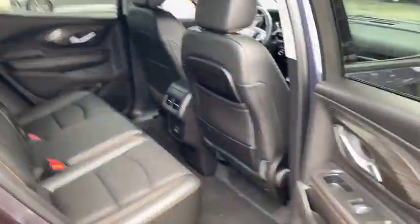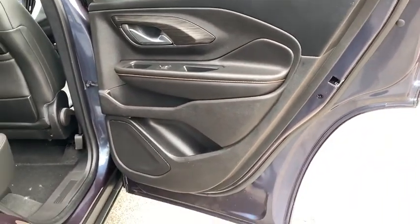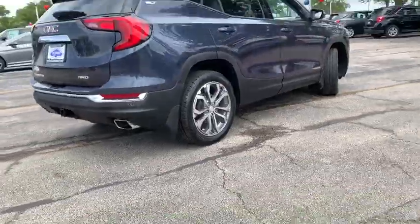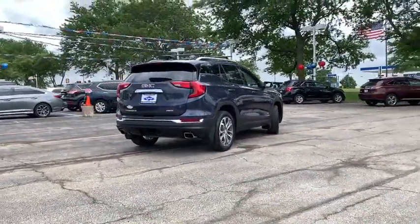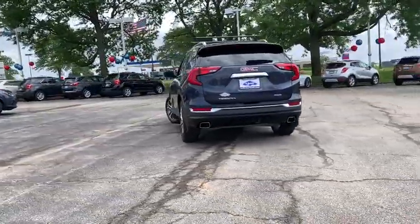Climate control automatic, AM-FM stereo radio, hands-free communication, security system, heated driver's seat, trip computer, bucket seat, fog light, MP3 playback stereo, power windows, and power door locks. This isn't just a vehicle — it's an experience. So stop in for a test drive today.